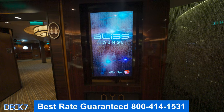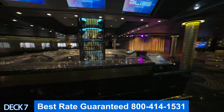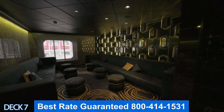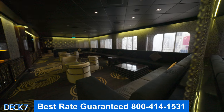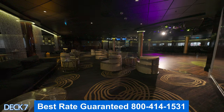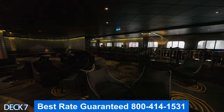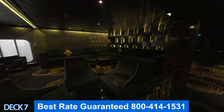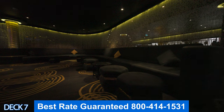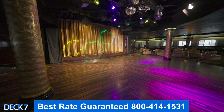Let's head on back to the front of the ship and check out one of the ship's hot spots. This is the Bliss Ultra Lounge. You can enjoy dancing, live music, and awesome DJs in this area. Download the Norwegian app because all the activities that take place right here you're not going to want to miss. What I like about the Bliss Ultra Lounge is that there are plenty of comfortable and cozy spots to sit down and relax and enjoy each other's company.